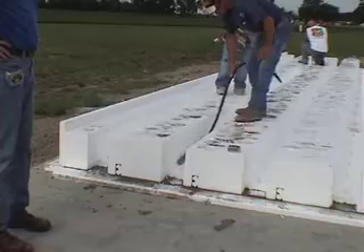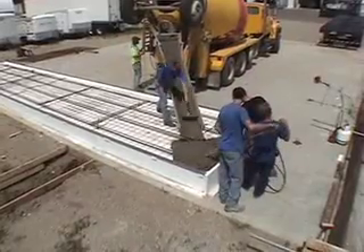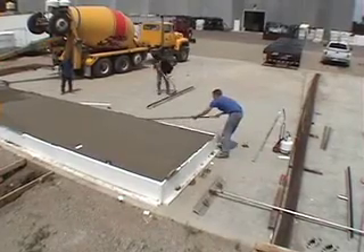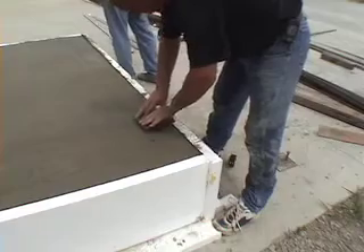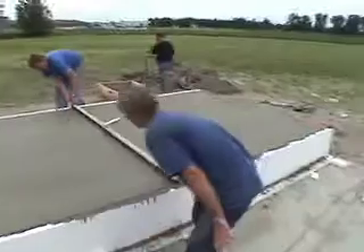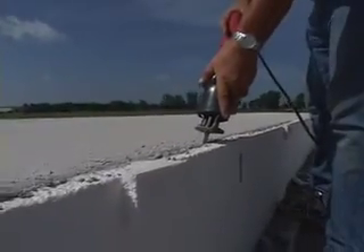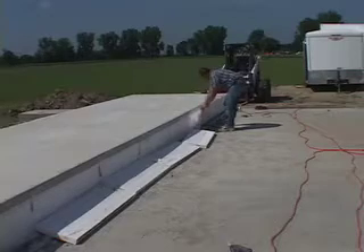Because these panels are side-cast, this eliminates expensive transportation costs. The additional foam insulation increases Light Deck Tilts energy efficiency by 50% or more.